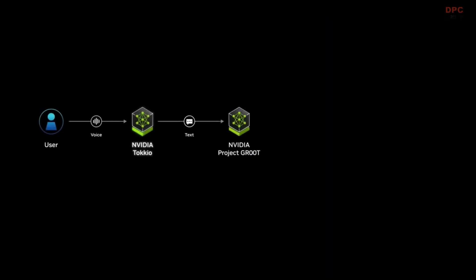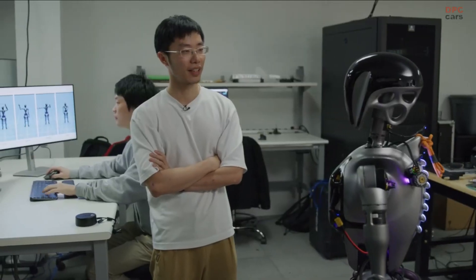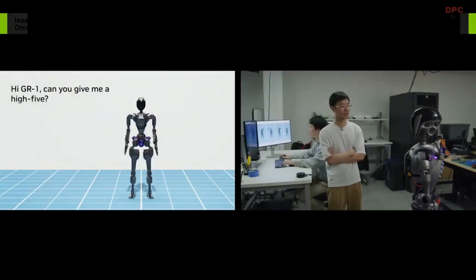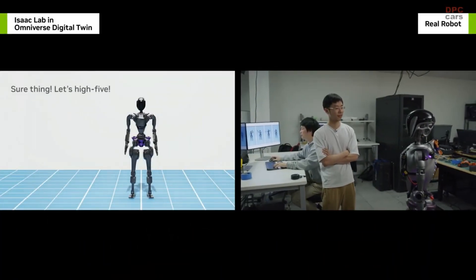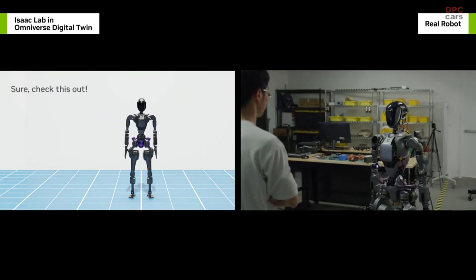Connecting GR00T to a large language model even allows it to generate motions by following natural language instructions. Hi, GR1. Can you give me a high-five? GR1, let's high-five. Can you give us some cool moves? GR1, check this out.